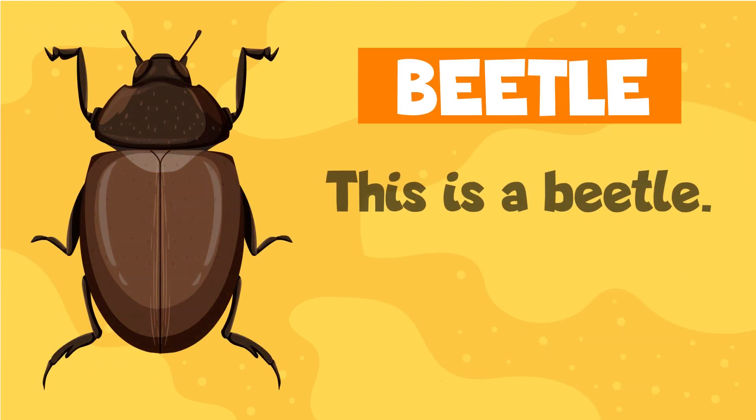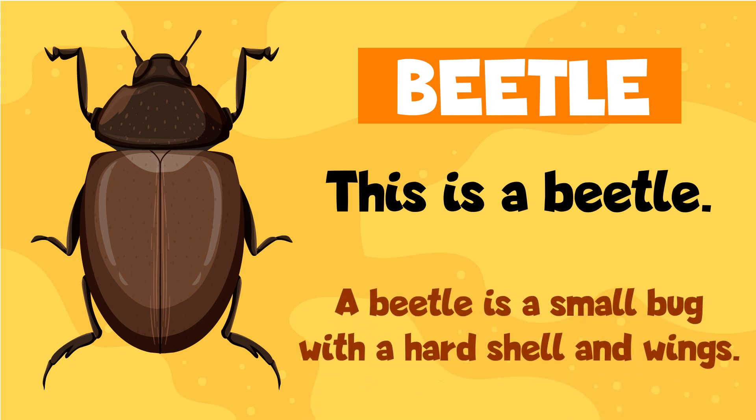Beetle. This is a beetle. A beetle is a small bug with a hard shell and wings.